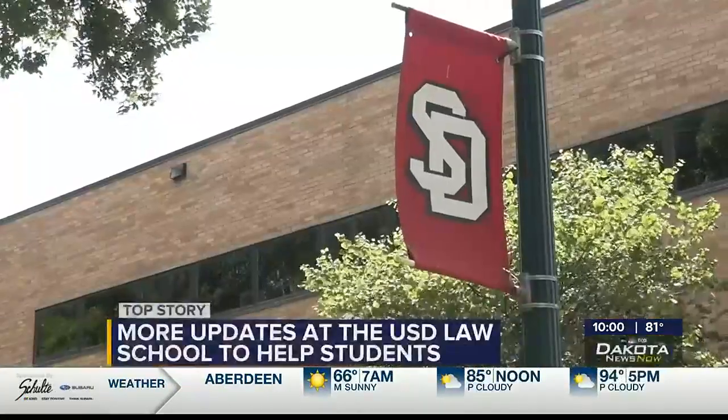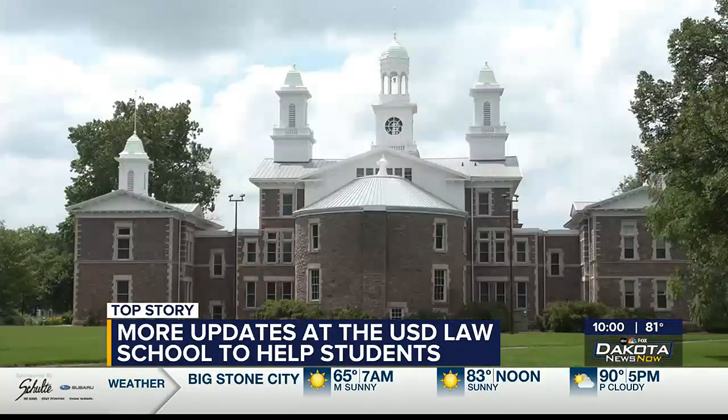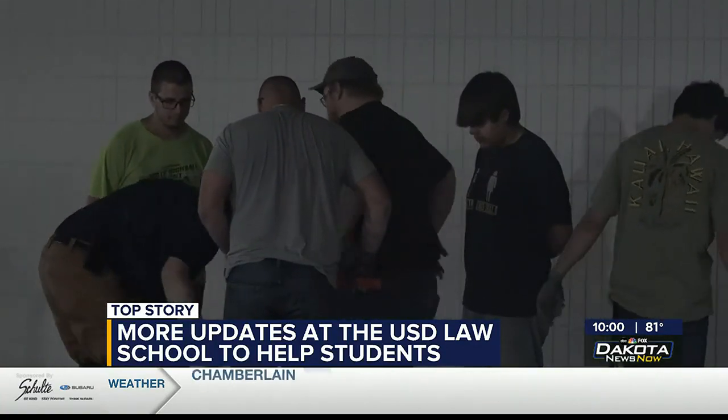This is the third straight summer of renovations at the Knutson School of Law. The building is from 1981 and they say the upgrades were needed. The campus of the University of South Dakota is quiet in summer months, with few living there and preparations for the upcoming fall semester underway. But inside the Knutson School of Law, the sound of progress can be heard.